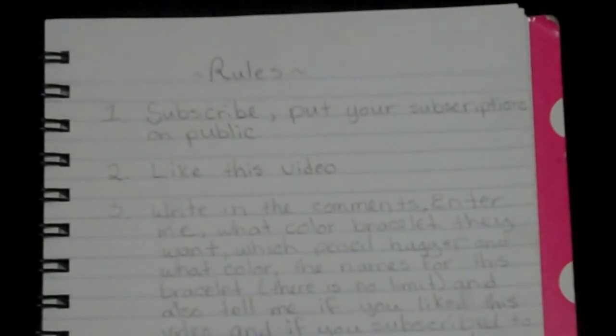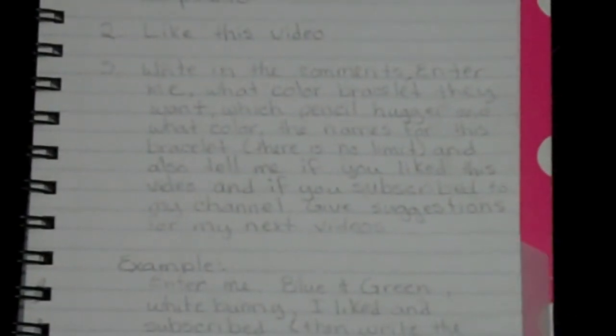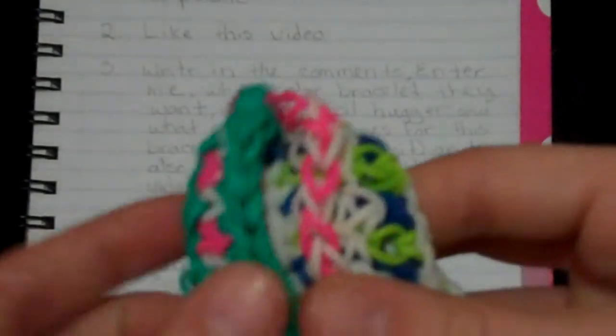Number one: you must be subscribed to my channel, and I can see that you are subscribed to me. Number two: you need to like this video. Number three: you need to write in the comments 'Enter me,' and then say what color bracelet you want out of these three bracelets.